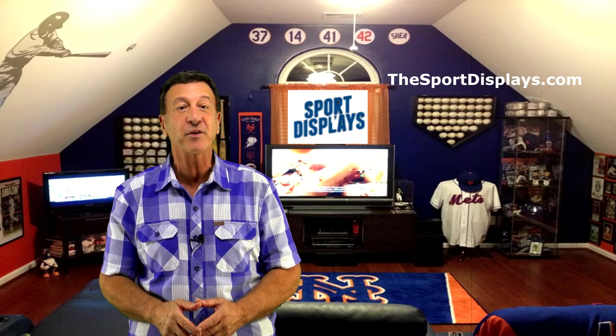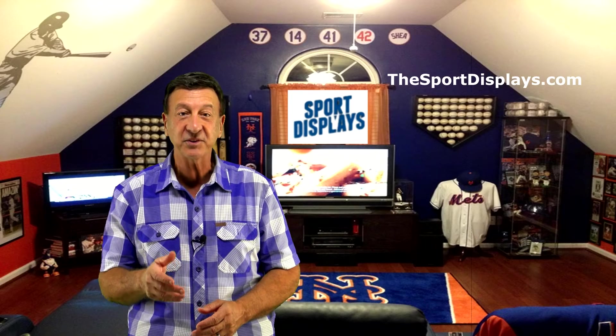Check out the Jersey Mount from Sport Displays today at thesportdisplays.com. Mount it to the wall, ceiling, or inside a shadow box in seconds.